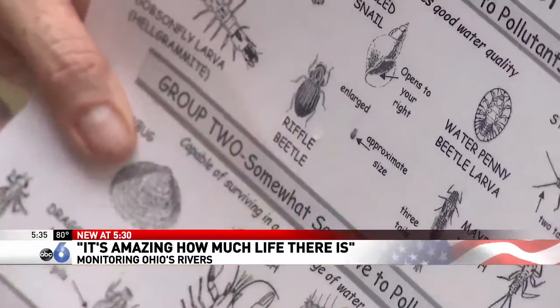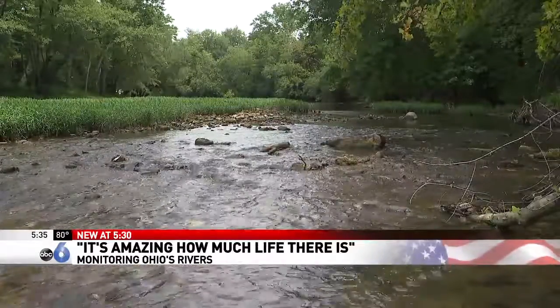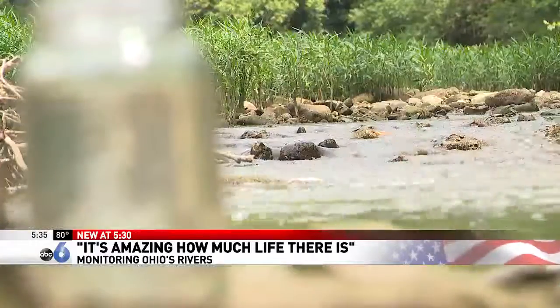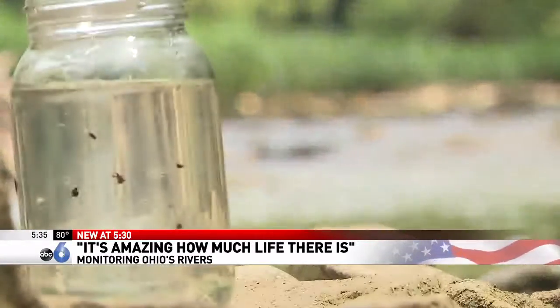Doherty wants to use the data to make sure these waterways keep their reputations as some of the best in the country for the next 50 years. There's always more work to be done to make sure our rivers are healthy.